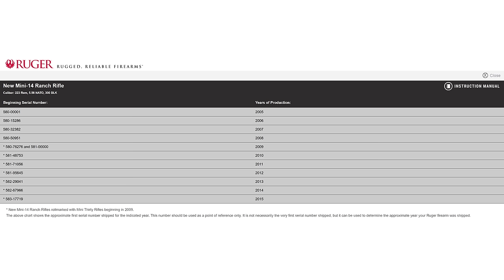I almost forgot to mention — those improvements from 2007, 2008, and prior: if you have a gun with a serial number prefix that begins with 580 or higher, then you probably have all of these accurized improvements on your Mini-14.